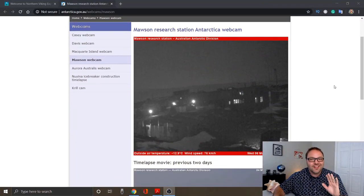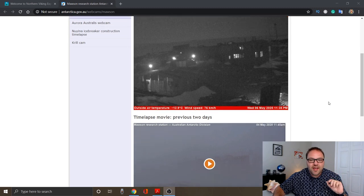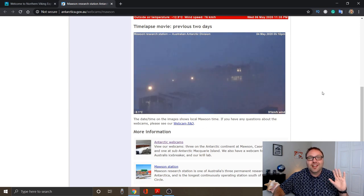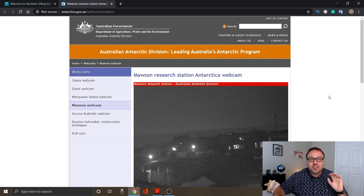This next one — you'll never guess — it's a cold location. It is the Mawson Research Station in Antarctica. Yes, in Antarctica there is a webcam. It's dark right now, but you can see it's minus 12 degrees with 76 kilometer-an-hour winds — it is cold. They also have a previous two-day time-lapse, so if you click play you can watch what it looked like over the last two days. Some of the wind speeds are getting up over a hundred kilometers an hour. Make sure you're bundled up when you visit that one. That is the Mawson Research Station in Antarctica — number five on our list.